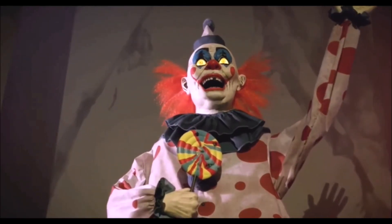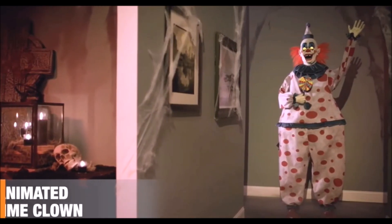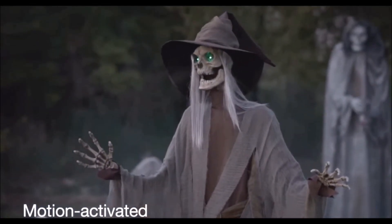They call me Mr. Moldy, the old-timey clown. Crank up the creep factor with this animated old-time clown. And those who dare approach will suffer mysterious sound and light.